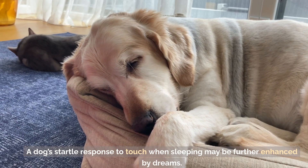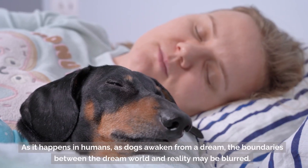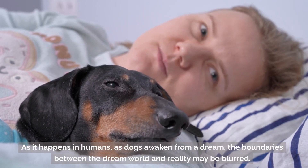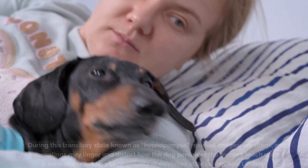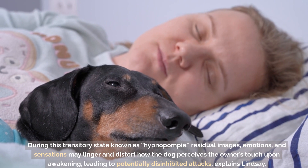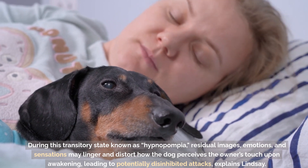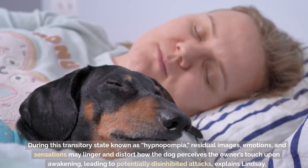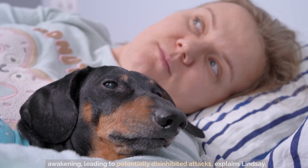A dog's startle response to touch when sleeping may be further enhanced by dreams. As it happens in humans, as dogs awaken from a dream, the boundaries between the dream world and reality may be blurred. During this transitory state known as hypnopompia, residual images, emotions, and sensations may linger and distort how the dog perceives the owner's touch upon awakening, leading to potentially disinhibited attacks, explains Lindsay.